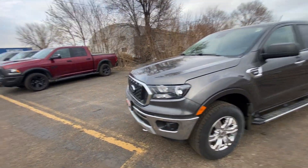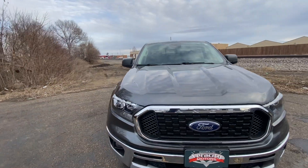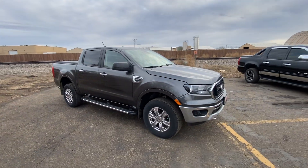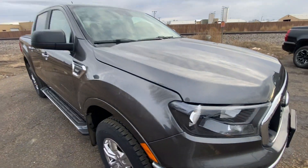Starting off, this is a 2020 XLT with a 2.3-liter turbo EcoBoost engine under the hood, four-wheel drive. It's going to be kind of that nice charcoal gray in color. This truck got cleaned up just a couple days ago, and it sure is a beautiful one.